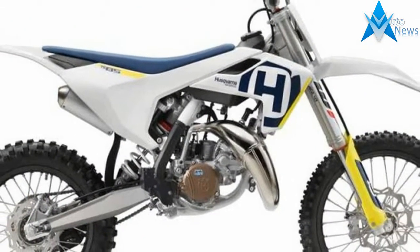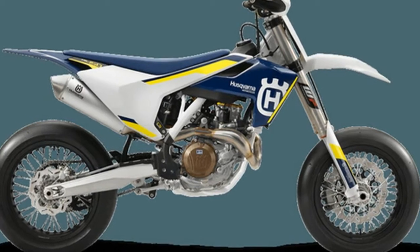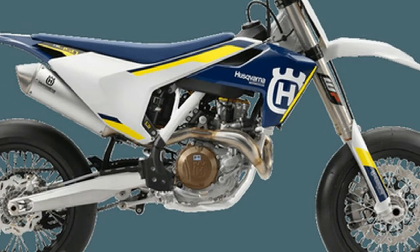The TX125, FE 250, 350, 450, and 501 motorcycles all benefit from improvements with the 2018 models.